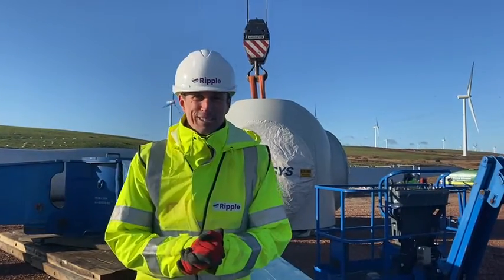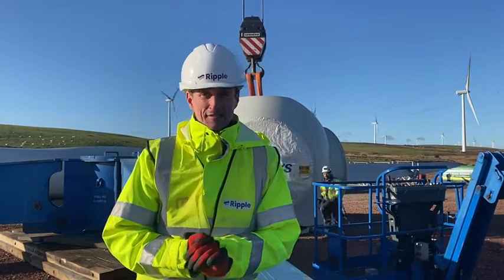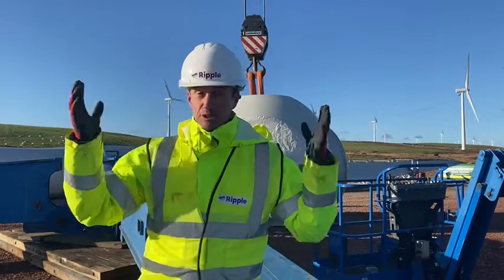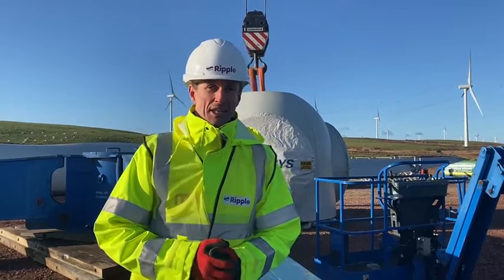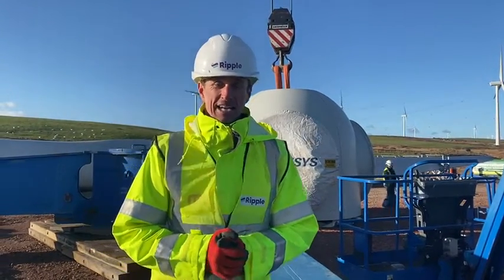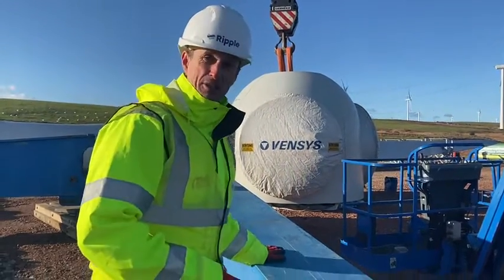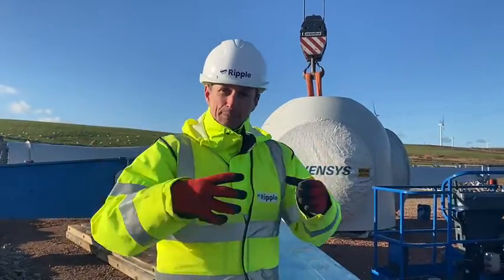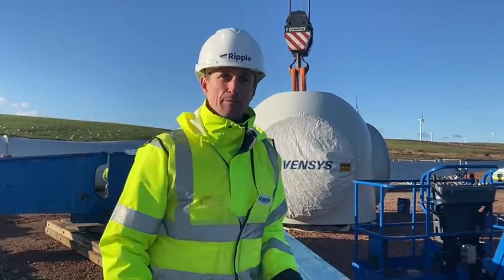Day four on site, and today the third and final blade came up the hill. You can see it's a beautiful dry day and it went absolutely without a hitch. We also brought the hub up, and that hub will sit on this here, which is known as the elephant's foot. It fits on there at the centre and then the blades will be attached before the whole rotor is lifted up into place.